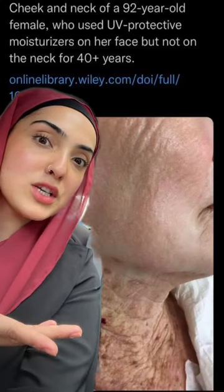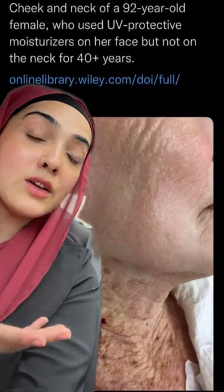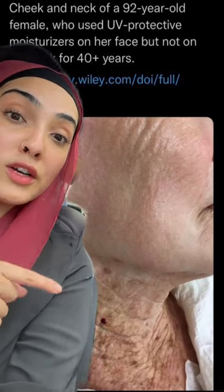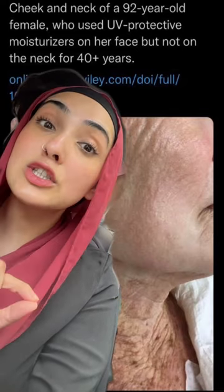Have you guys seen this photo which is viral right now? It is of a lady who has been using sunscreen on her face and not her neck for the last 40 years. Can you see the difference? There are sunspots, wrinkles, and pigmentation on her neck and not her face.